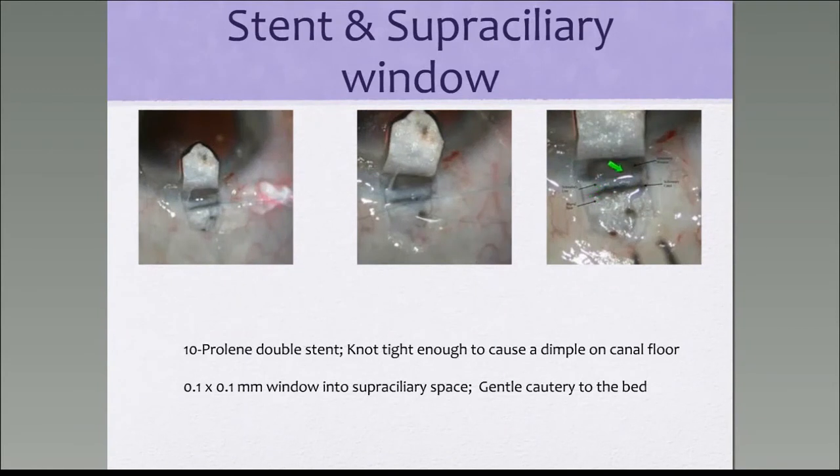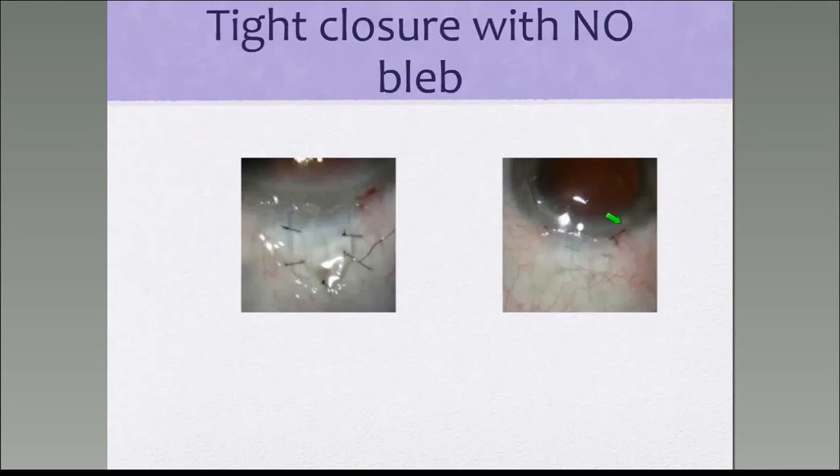Here is the trabecular meshwork, the Descemet's membrane, the Schwalbe's line, the canal, and the lake which is lying on top of the supraciliary space. Fluid accumulates in that lake and also in the dilated canal. You then close the scleral flap with five sutures to ensure no bleb is formed.